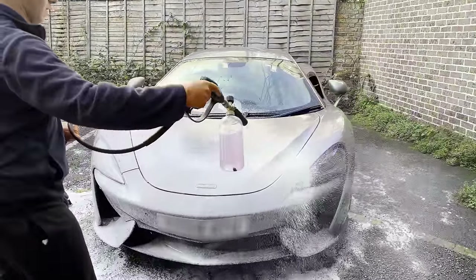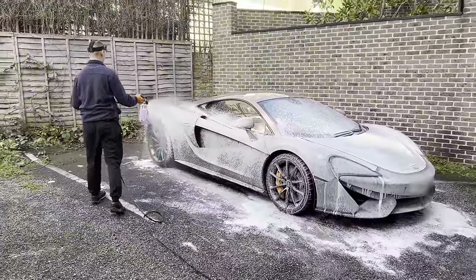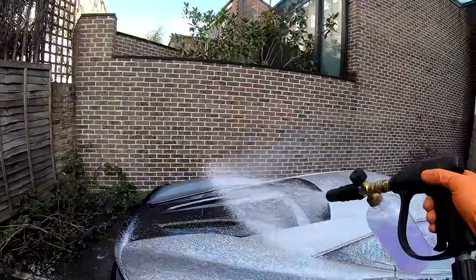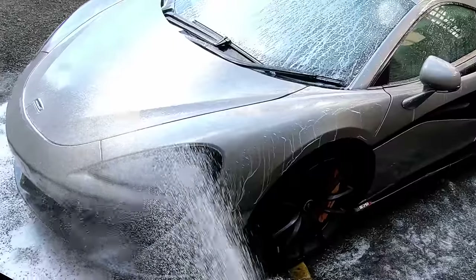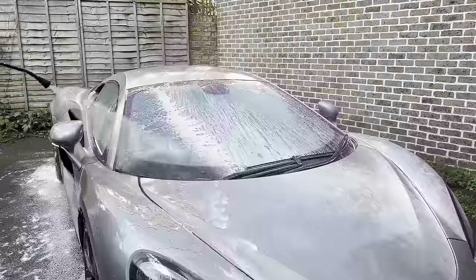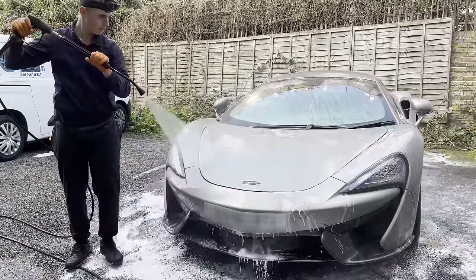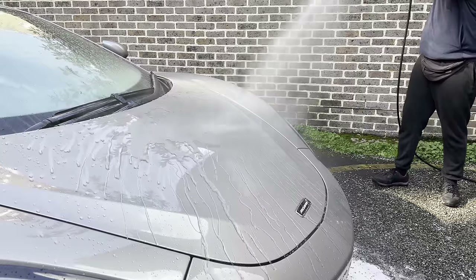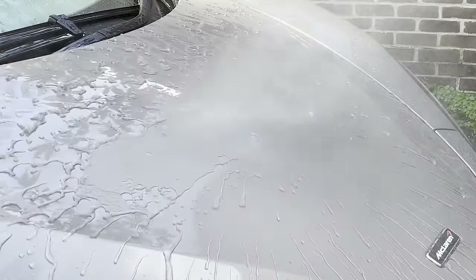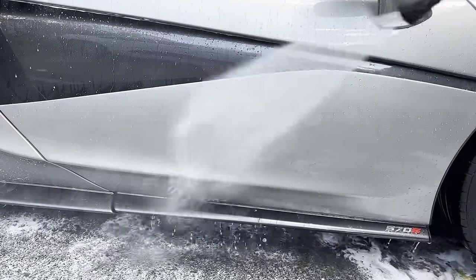Time for the Tino Ceramic Snow Foam. This is my go-to in terms of applying a good level of protection to the car. Unlike regular snow foam, there is no dwell time when using the Tino Ceramic Snow Foam, so you need to apply it and rinse it off right away. Look at those beads — the car is now protected and repels water from sticking onto the car. This keeps the car cleaner for longer and also makes cleaning your car a lot easier too.